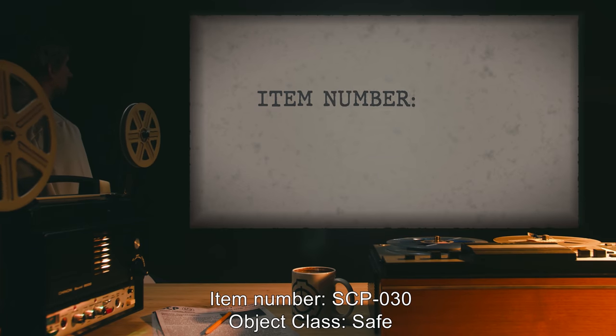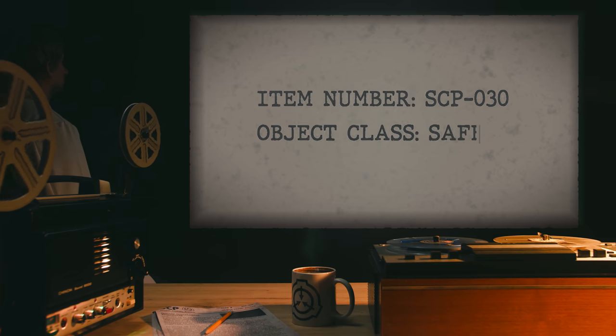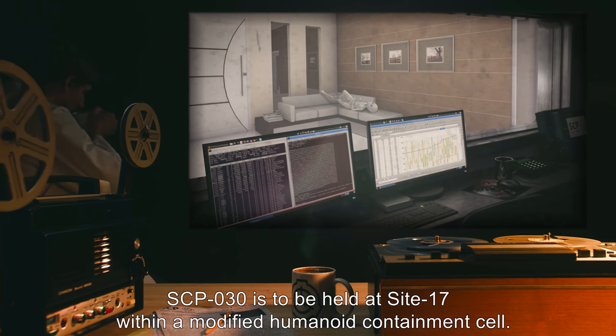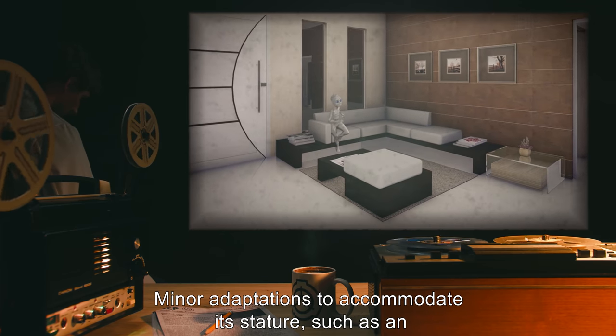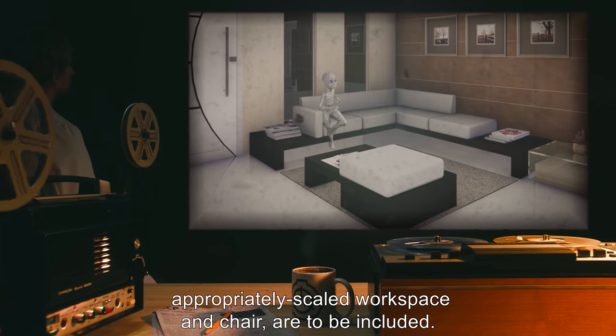Item Number SCP-030. Object Class: Safe. Special Containment Procedures: SCP-030 is to be held at Site-17 within a modified humanoid containment cell. Minor adaptations to accommodate its stature, such as an appropriately scaled workspace and chair, are to be included.